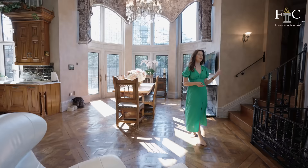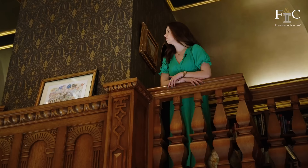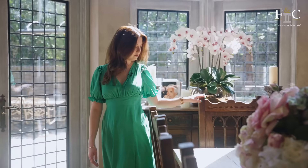Just off this room behind me is the home office, in another rounded room, and it's got this beautiful galleried space which would be perfect for a reading corner.